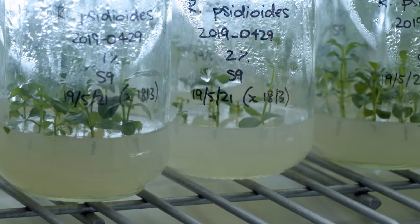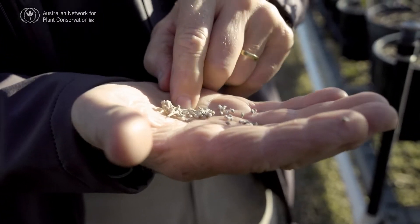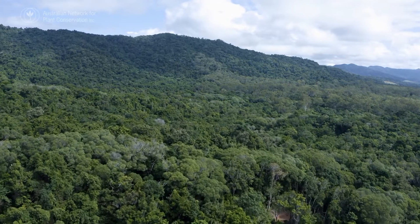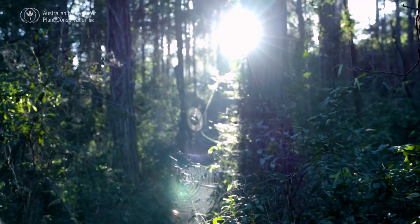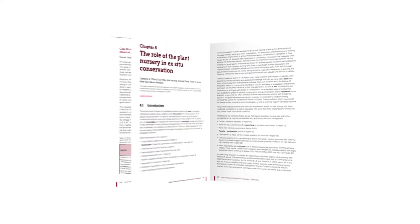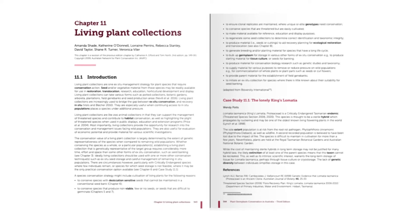There is no simple single method for best practice ex situ conservation. The nursery plays a key role in getting plant species into storage, then at the right time getting them out of storage and regenerating germplasm into healthy living plants. It takes a suite of specialist skills and resources to conserve our unique threatened flora. More information about ex situ conservation methods is included in Chapter 8 of the guidelines, and Chapter 11 also covers all the different types of living collections you may encounter to conserve our national plant treasures.